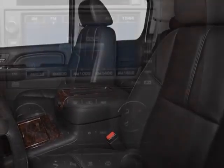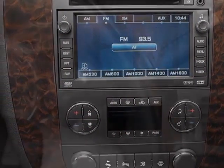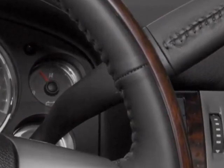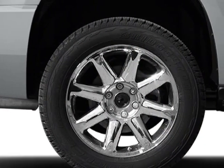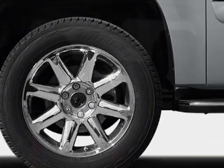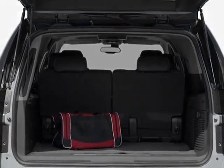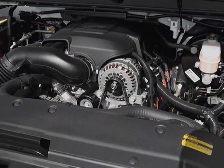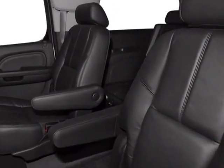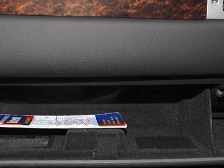cocoa light cashmere, perforated nuanced leather-appointed seat trim, Denali preferred equipment group, light diamond tri-coat, emissions, federal requirements, rear axle 3.42 ratio, engine Vortec 6.2L variable valve timing with active fuel management, transmission 6-speed automatic heavy-duty electronically controlled, sun entertainment and destinations package, and the audio system with navigation.